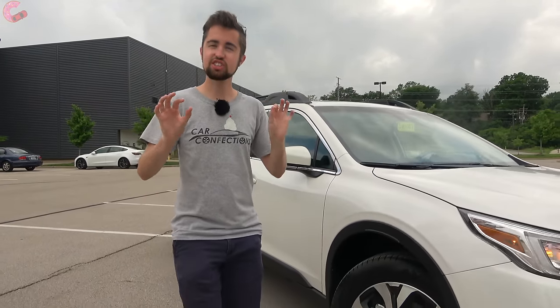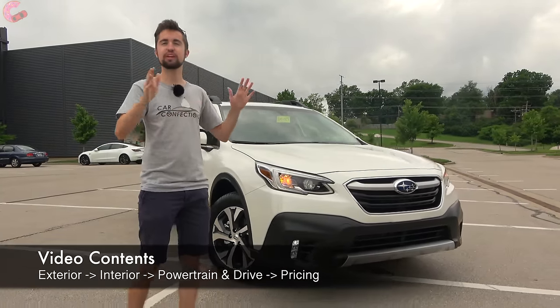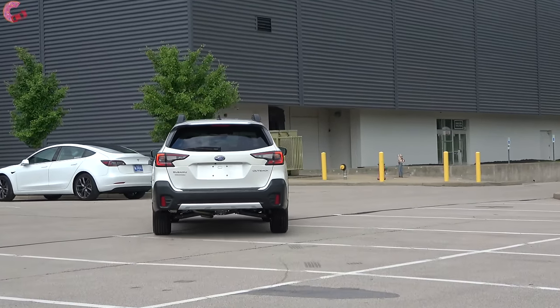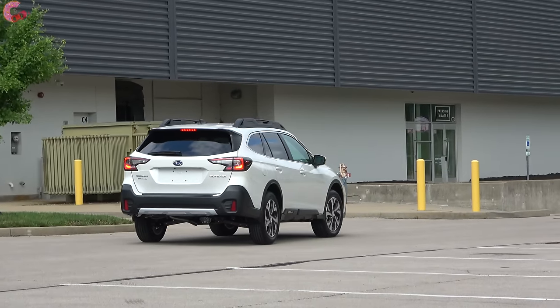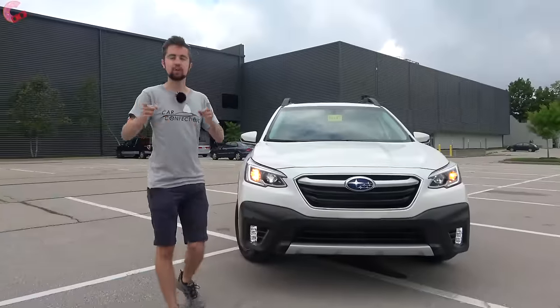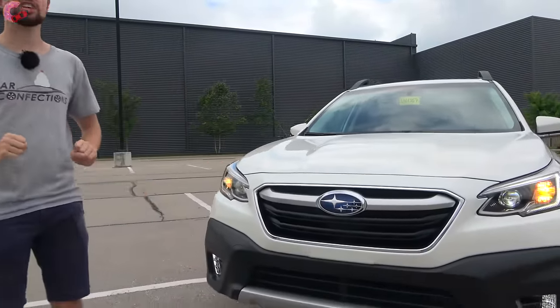When you think of Subaru, chances are the first thing you think of is the Outback, which has been a very popular product for decades. For the 2022 model year, Subaru is continuing to build on the success of this recently redesigned Outback with additional standard equipment and even an all-new rugged wilderness model. Let's jump right into the review and see what's new and what has made this such a popular product.